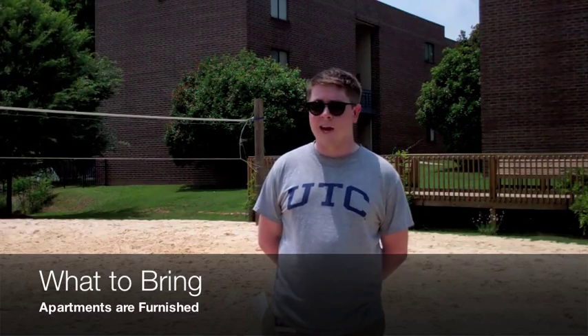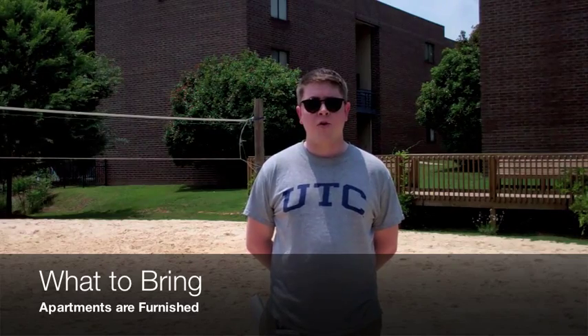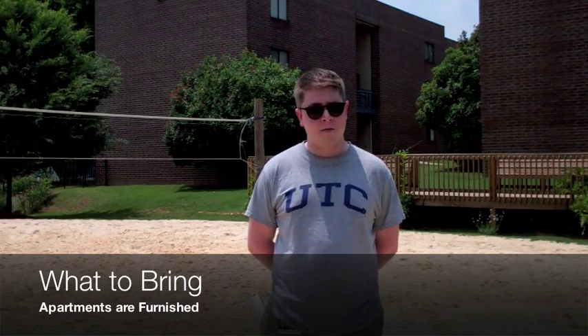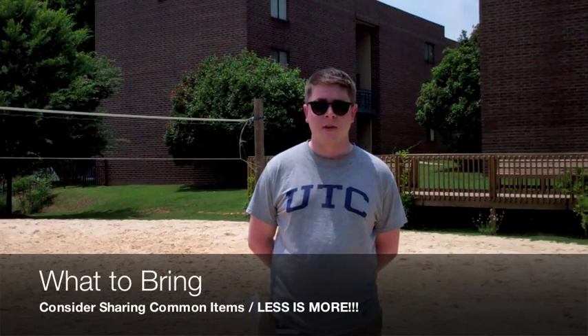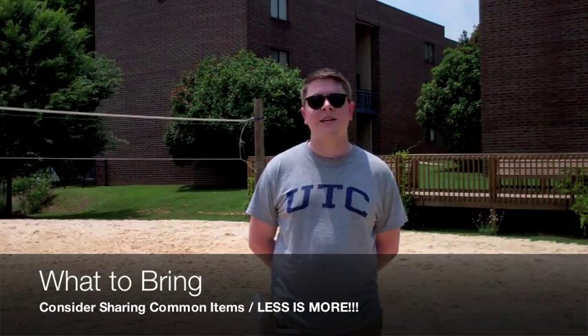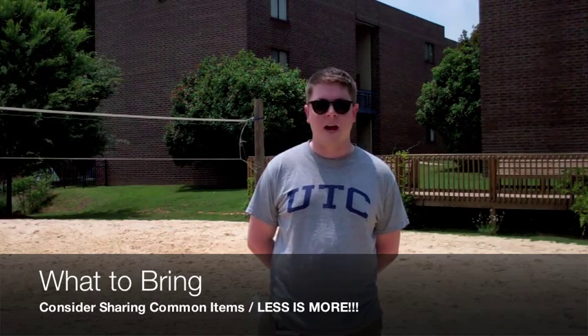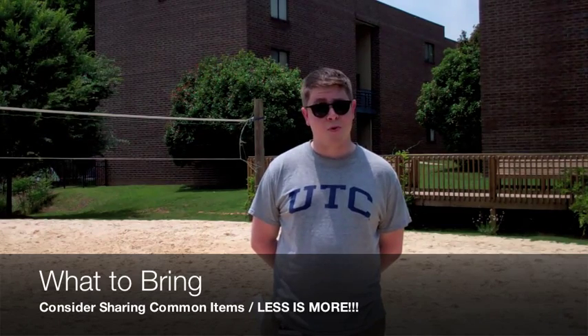On South Campus, which includes Gary, DeCosimo, Stoffel, Walker, and UCF, you'll get a full-size bed if you have a private room, and an extra-long twin bed if you share a room with someone else. Get with your future roommates to figure out who's going to bring pots, pans, cleaning supplies, and other things that you'll need for the commons area. Let me reiterate, less is more.